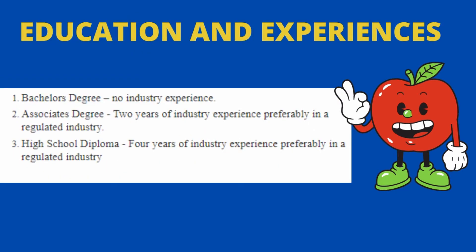If we talk about qualifications and experience: you need a bachelor's degree with no industry experience, or an associate's degree with two years of industry experience preferably in a regulated industry, or a high school diploma with four years of industry experience preferably in a regulated industry.